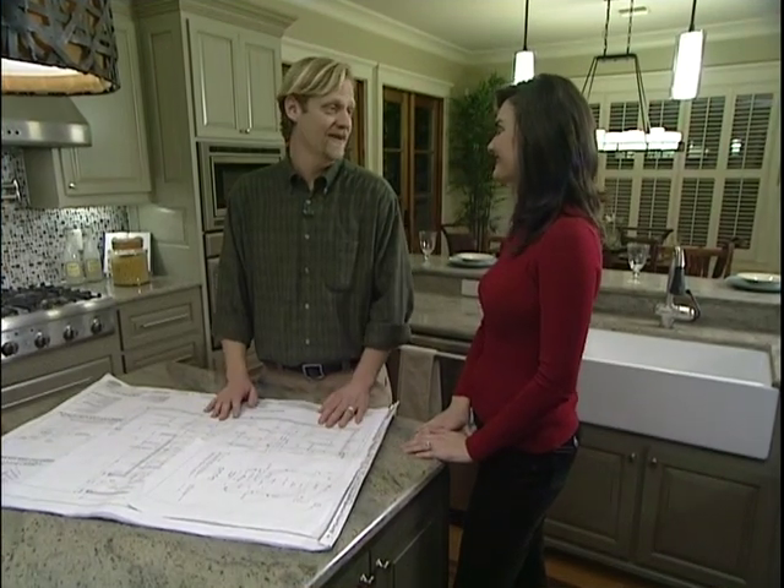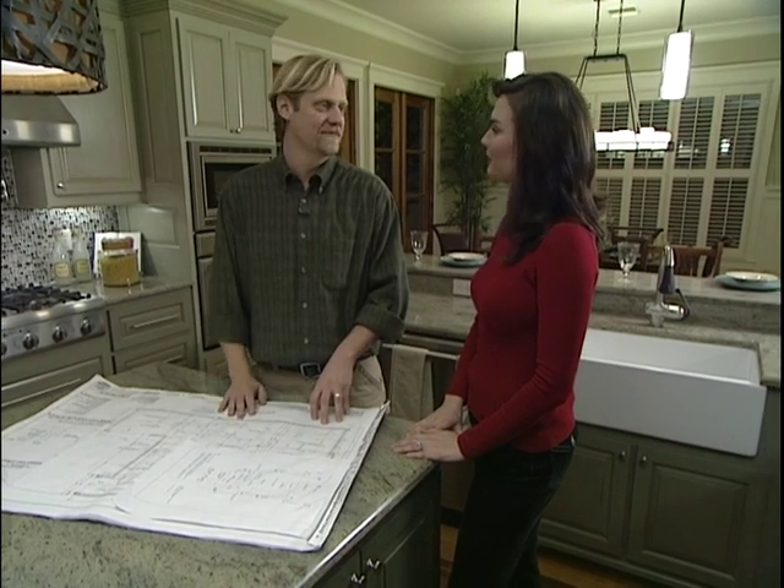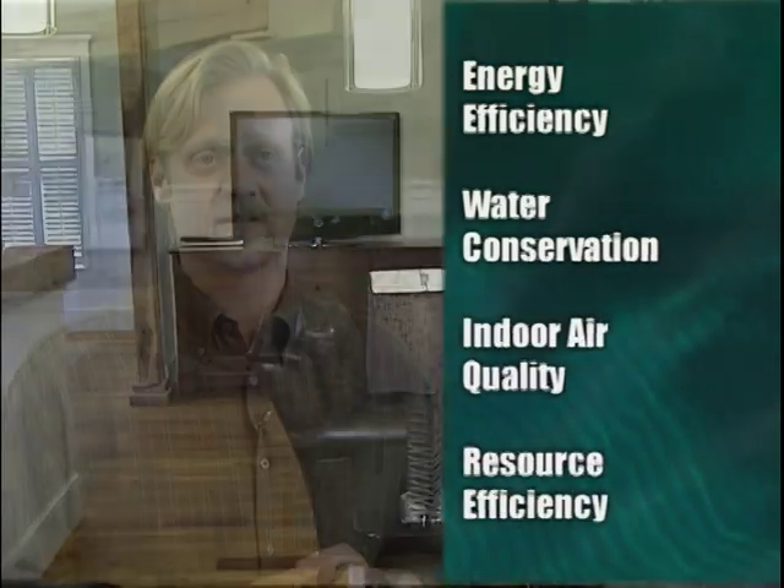It's the first certified green home I've ever built, and one of the great things about it is that a lot of the techniques we use can be used in existing homes. Freedman of Fairhope Custom Homes is a certified green home builder. Green building is energy efficiency, water conservation, indoor air quality, and resource efficiency. So let's get started.